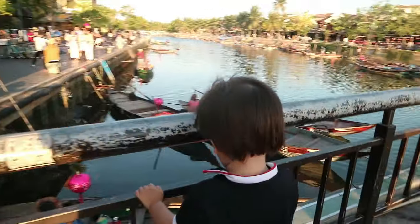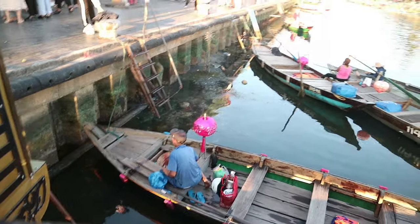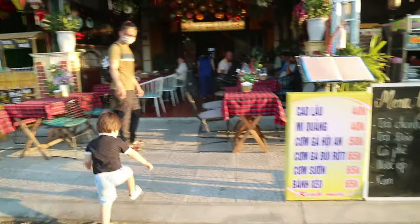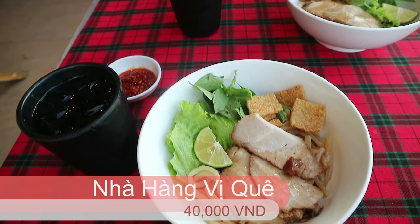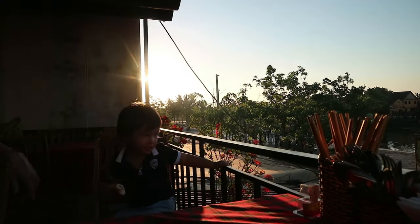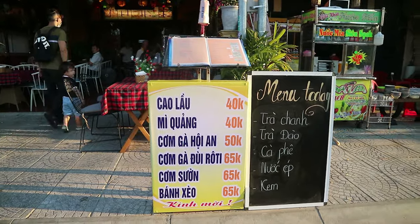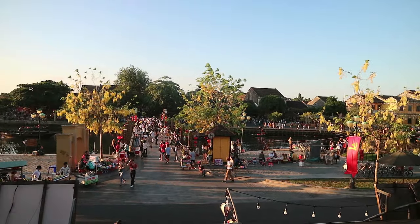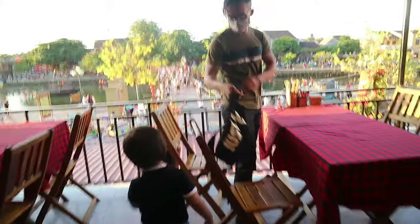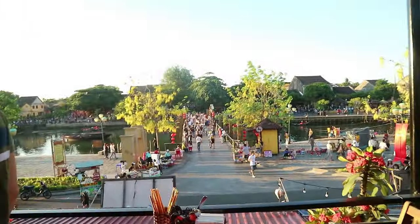Just over the bridge from the ancient town is the Hoi An Night Market. But before arriving at the market, we were pulled in by a Gaolau place. The food was delicious with a pretty good view of the bridge we just walked over. I do think it was a little expensive for the amount that we got, but as tourists you know you're going to end up paying a little bit more, which is fine when you think about how you're supporting these local businesses and keeping them afloat, especially post lockdown.